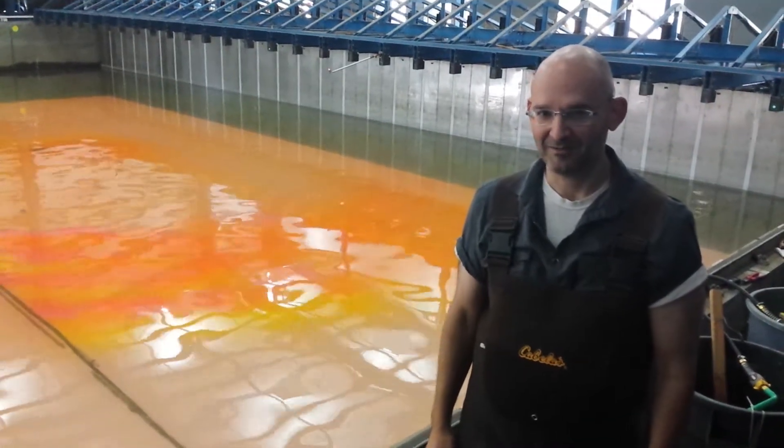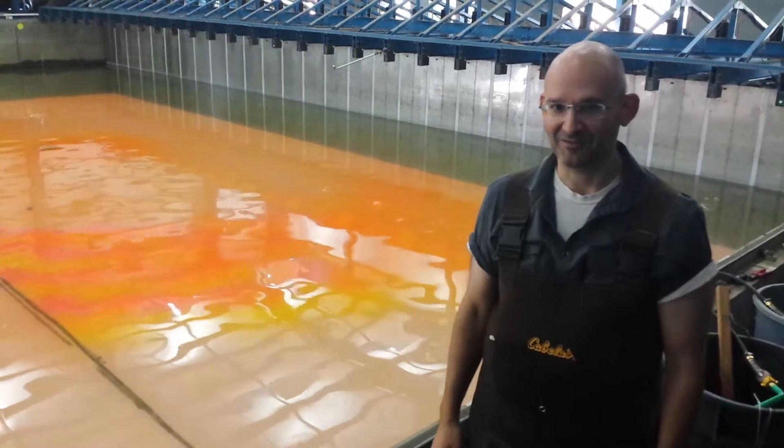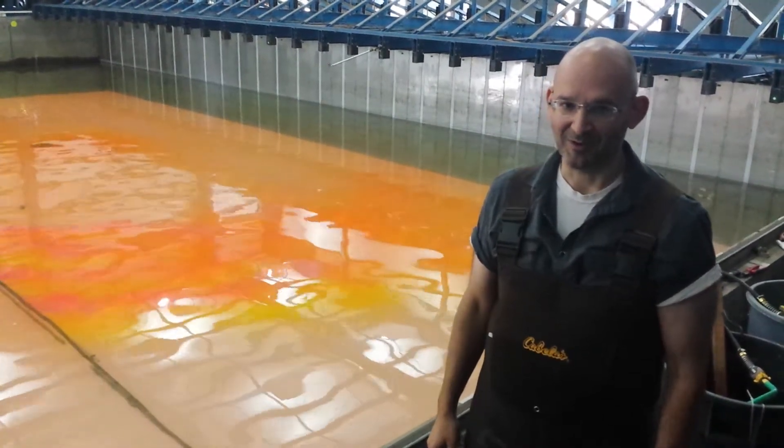My name is Patrick Lynette. I'm on the faculty at the University of Southern California in the Civil Engineering Department.